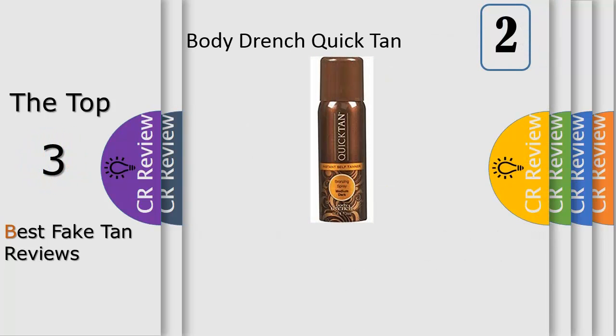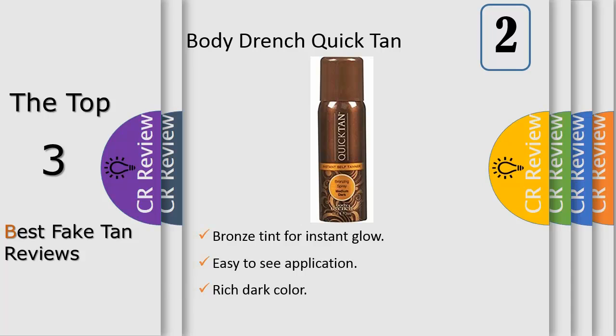Number 2: Body Drench Quick Tan Instant Self-Tanner Bronzing Spray is a salon formula, phenomisting spray and self-tanner that provides immediate golden color. This fast-drying, non-greasy spray provides even coverage and will not fade, streak, smear, or give you an orange appearance. The tinted formula makes it easy to see where to apply. Bronze tint gives an instant, sun-kissed, natural-looking sunless tan that develops in 3-5 hours.